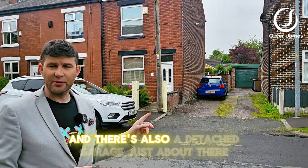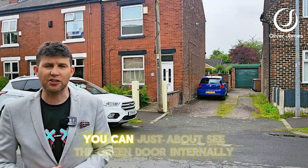Two bedrooms, like you can see, with a side driveway and there's also a detached garage just back there. You can just about see the green door.